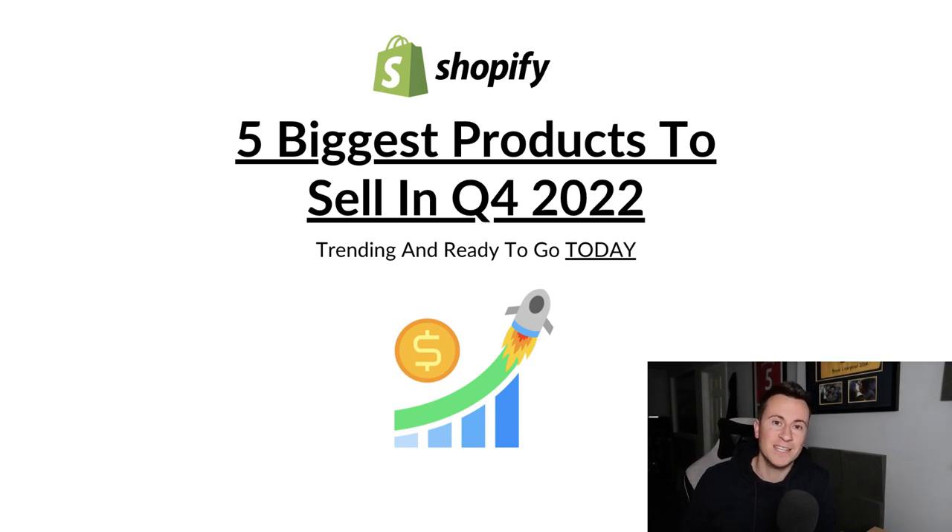What's going on guys, welcome to a new video. In this one I'm going to show you five of the biggest products to dropship in Q4. These are all hand-picked by myself and data-backed, so these aren't just random products plucked out of thin air for the sake of doing a YouTube video. These are all products backed by data and I'm going to be taking you through that and showing you in the video.